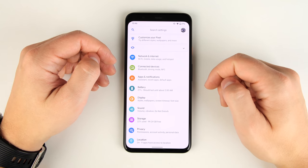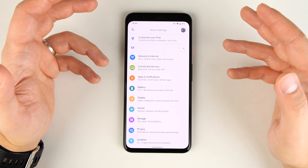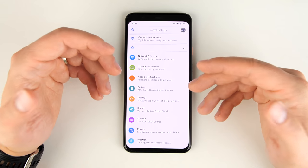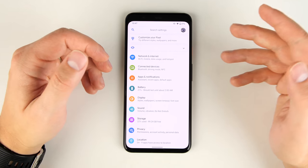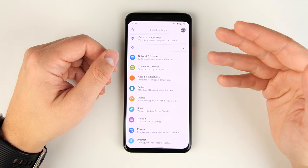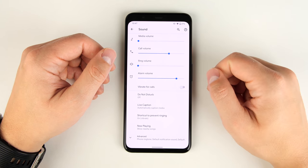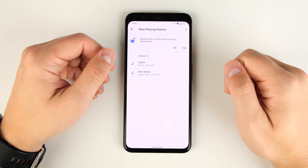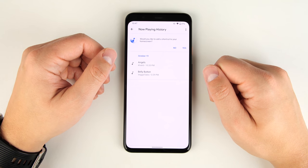Now Playing is a feature that listens to the ambient music around you and tells you what song is playing on your lock screen. What a lot of people don't know is that Google keeps a history of all the songs it's heard. So if you heard a song at a store earlier and forgot to check your phone, you can go to Settings, then Sound, then Now Playing, then tap Now Playing History to see all the songs your Pixel heard.